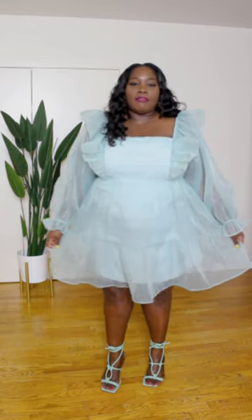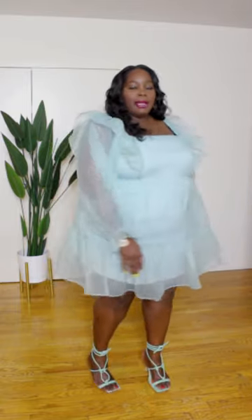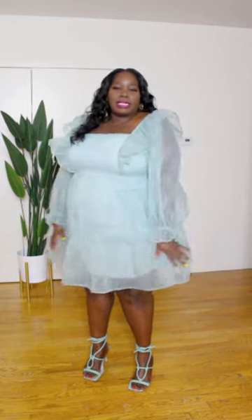I'm kicking this Insta story haul off with this beautiful dress. I love the mint color, the balloon sleeves, the empire waist, and it's nice and sheer with that beautiful organza fabric. This dress is so pretty — it makes me feel so girly and feminine. It's giving me fairy tale princess vibes, so you should definitely check it out.